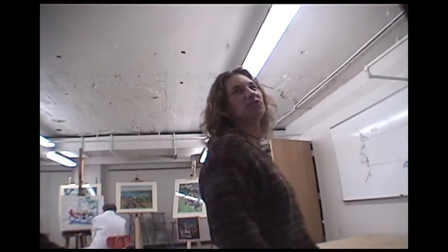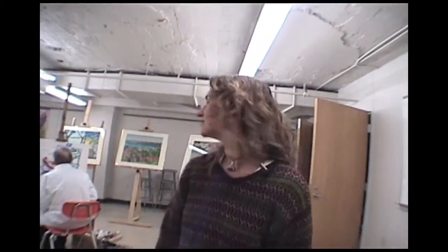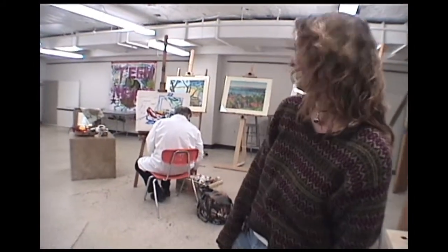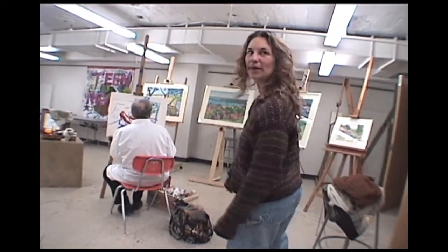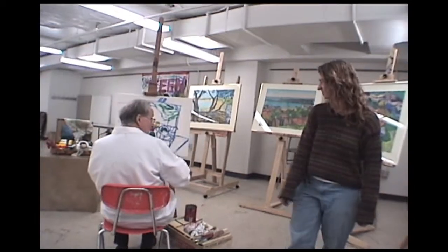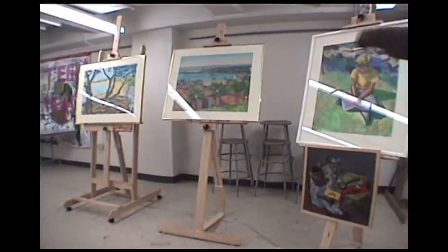Studio B has been used primarily for painting — a room that functions very well for painting classes. A local artist named Bela Petio, pretty well known in the area, kind of a local legend, is starting on a painting. He's using acrylics, but there is also an oil painting here. These are some of Bela's works.